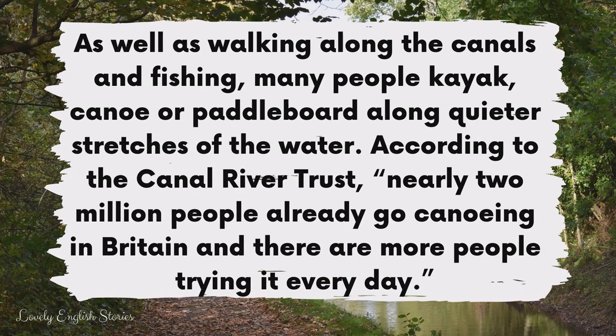As well as walking along the canals and fishing, many people kayak, canoe or paddleboard along quieter stretches of the water. According to the Canal River Trust, nearly 2 million people already go canoeing in Britain and there are more people trying it every day.